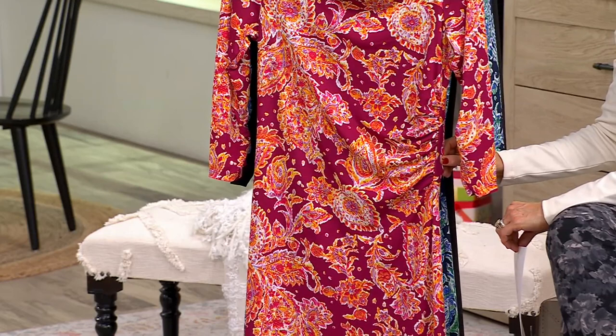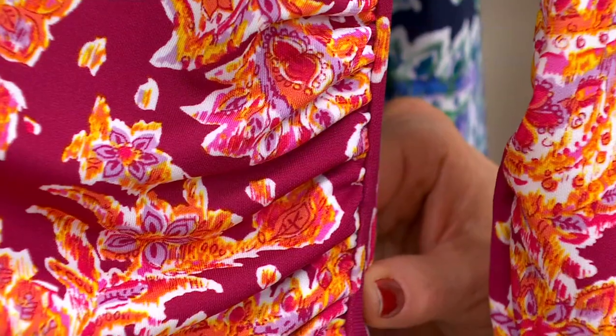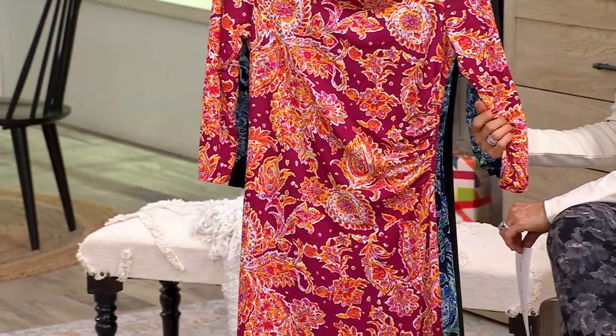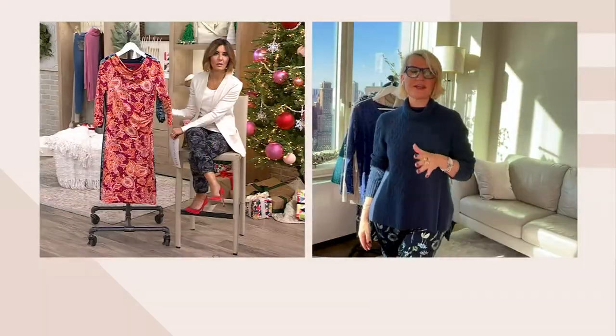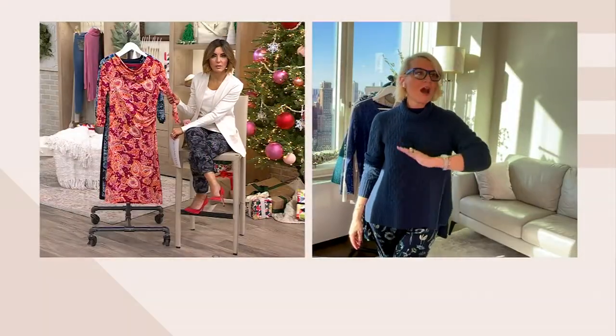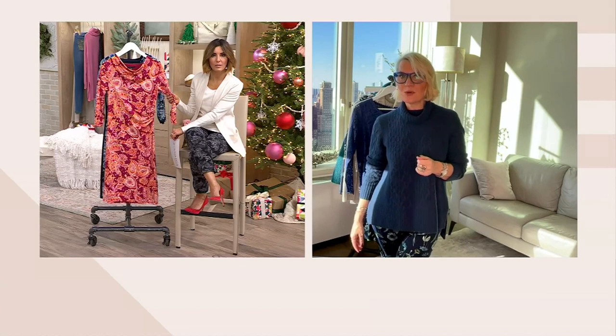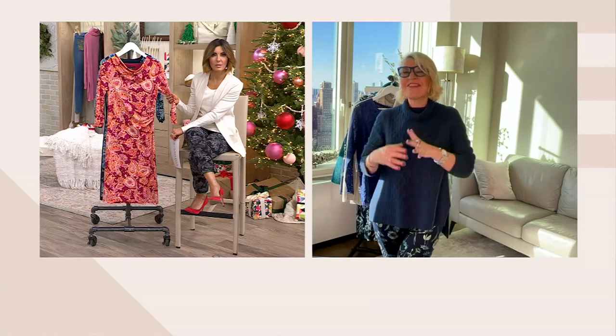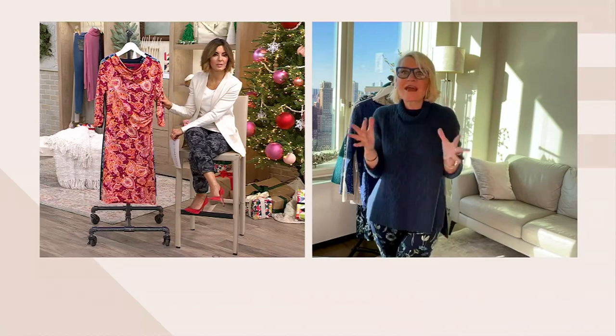Prints are often far more flattering on the body than a solid, because they trick the eye — the eye doesn't know quite where to land. This fabulous dress, whether you want to wear it with a solid blazer, on its own, slip a solid cardigan over it, or even a duster cardigan — it looks so good. I like pairing it with a knee-high boot, fabulous for fall and winter, and this is that dress that serves every purpose.